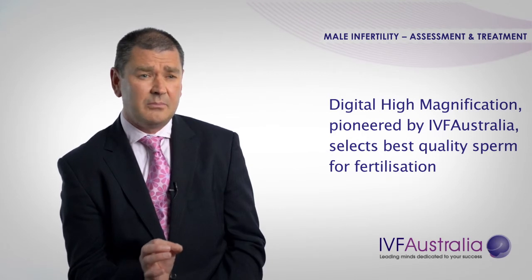In a small group of men where we have performed a DNA fragmentation test and the quality of the sperm may not be as optimal as we would like, IVF Australia has pioneered a new technology called digital high-resolution ICSI. With this treatment we're able to magnify the sperm to have a closer scrutiny of the head of the sperm and select the best quality sperm to inject into the egg. This is a treatment we're very proud of and we're seeing some fantastic results in some of our male infertility patients.